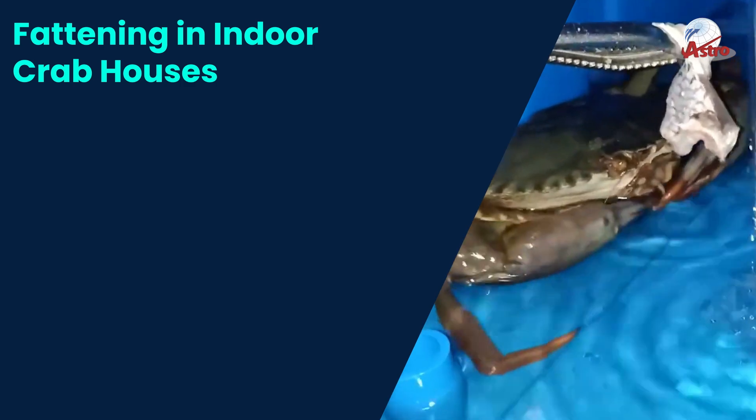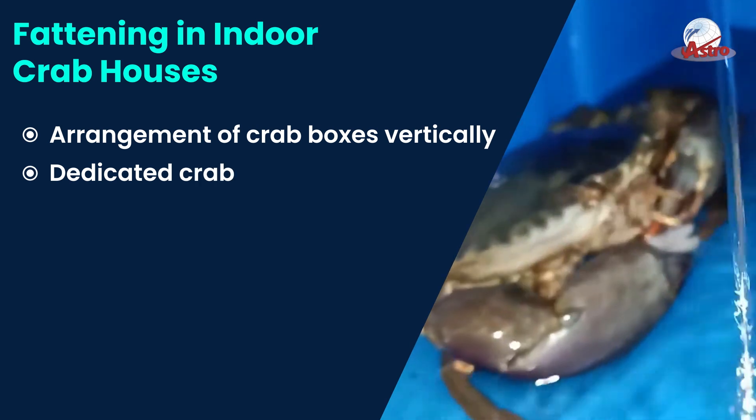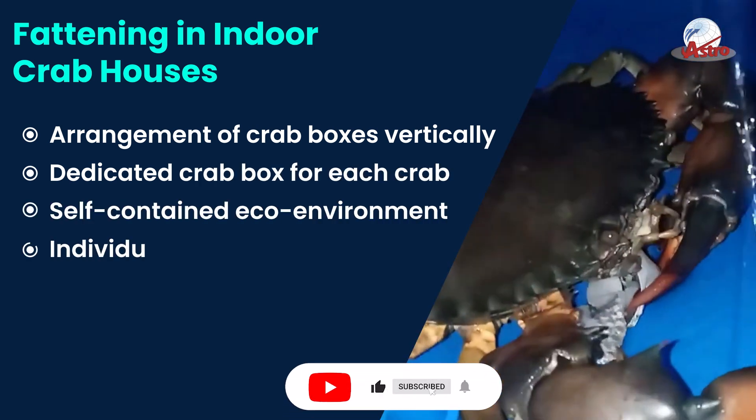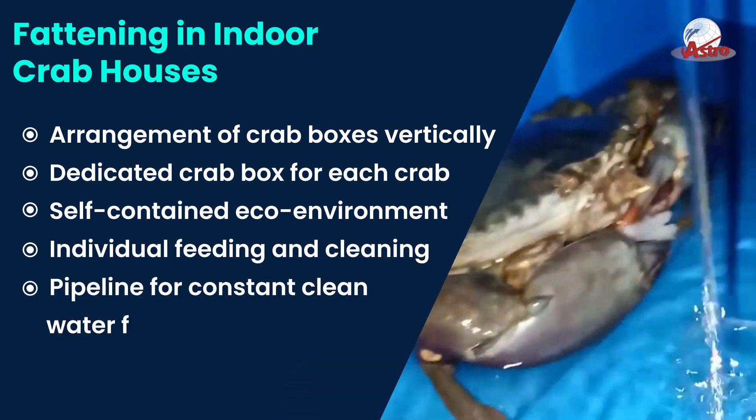Fattening in indoor crab houses. Crab boxes are arranged vertically, with a dedicated crab box for each crab, creating a self-contained eco-environment with individual feeding and cleaning pipelines for constant cleanliness. Clean water flow is maintained throughout.